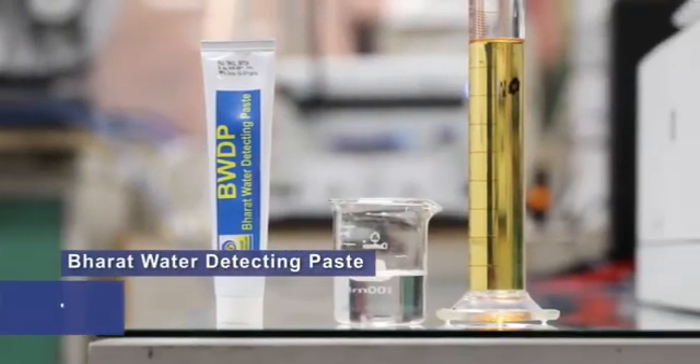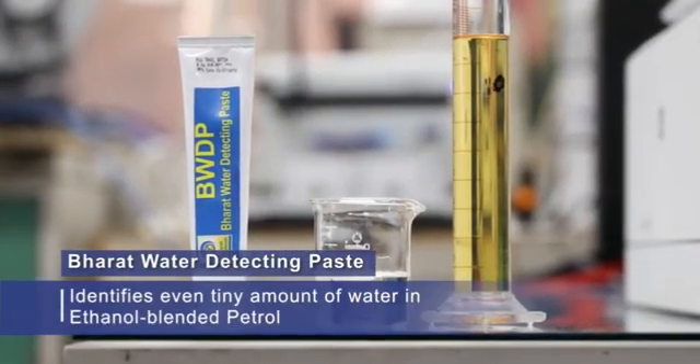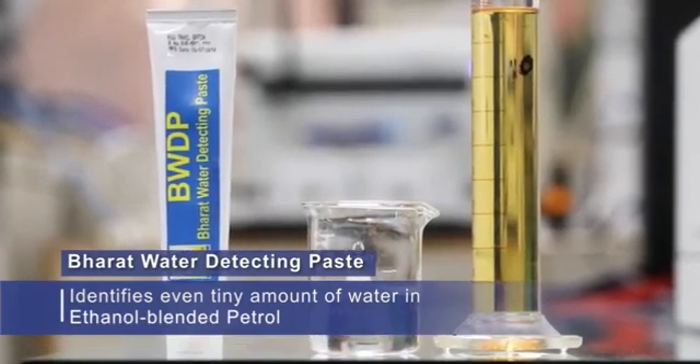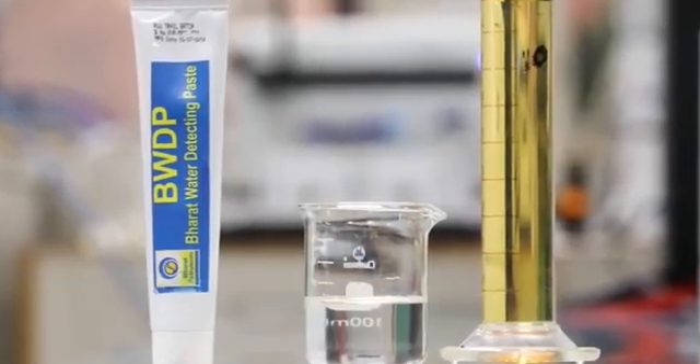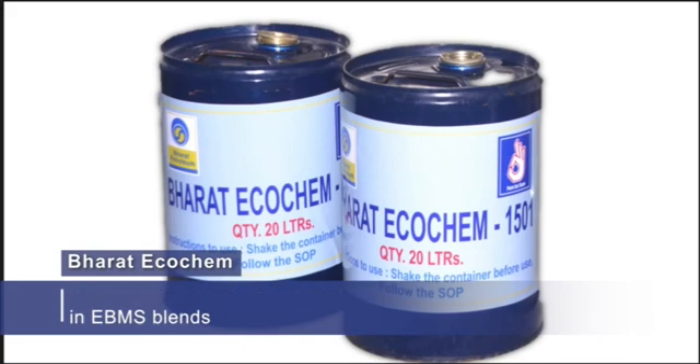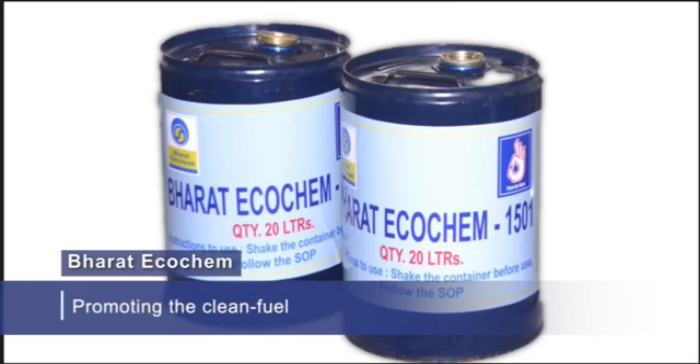Bharat Water Detecting Paste is used for identifying even tiny amounts of water content in ethanol-blended motor spirit, whereas Bharat Ecochem is used for mitigating water-related corrosion in EBMS blends. These duo of products help in crude oil import reduction while also promoting the clean fuel initiative of the Government of India.